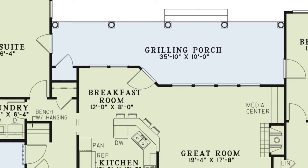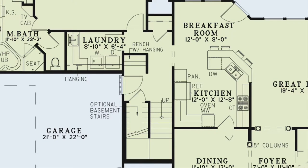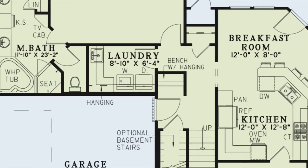From the breakfast room lies a hallway with stairs leading above and a place for the optional basement stairs. A bench with an area for hanging items is here as well. Just around the corner you'll find the laundry room.